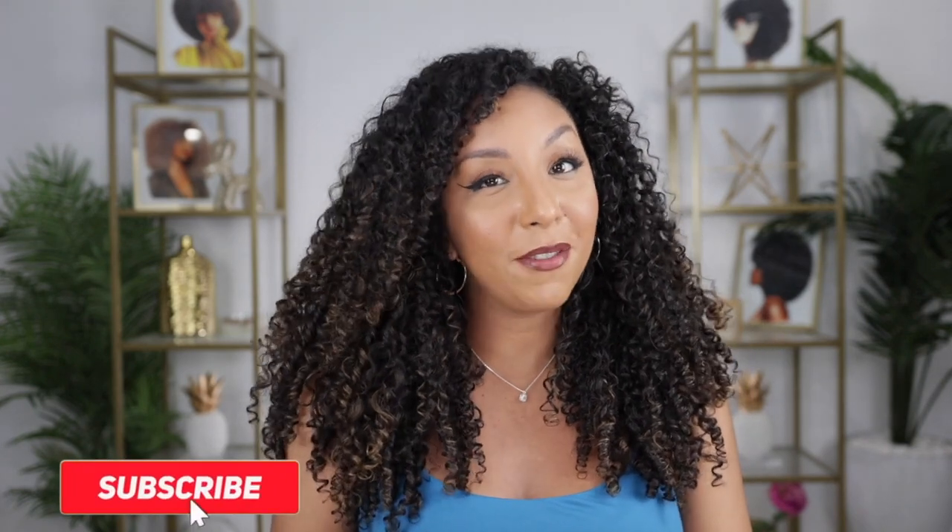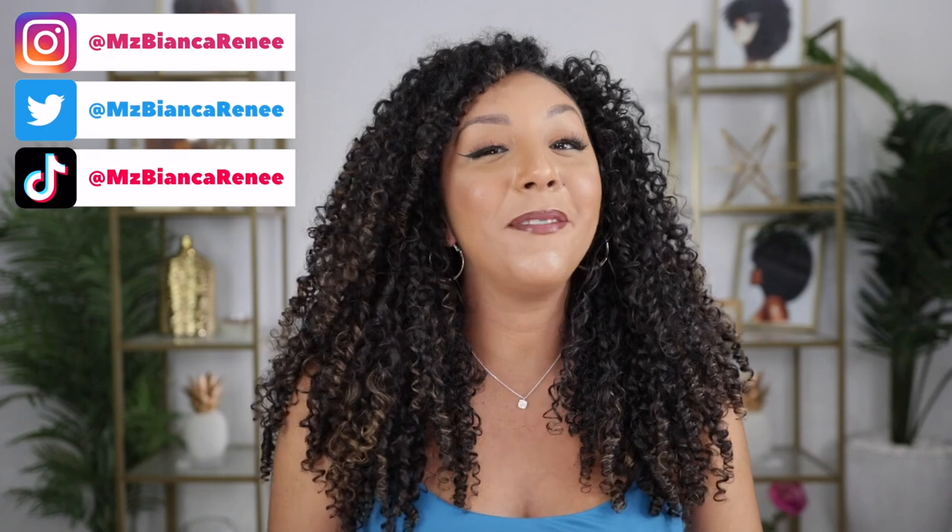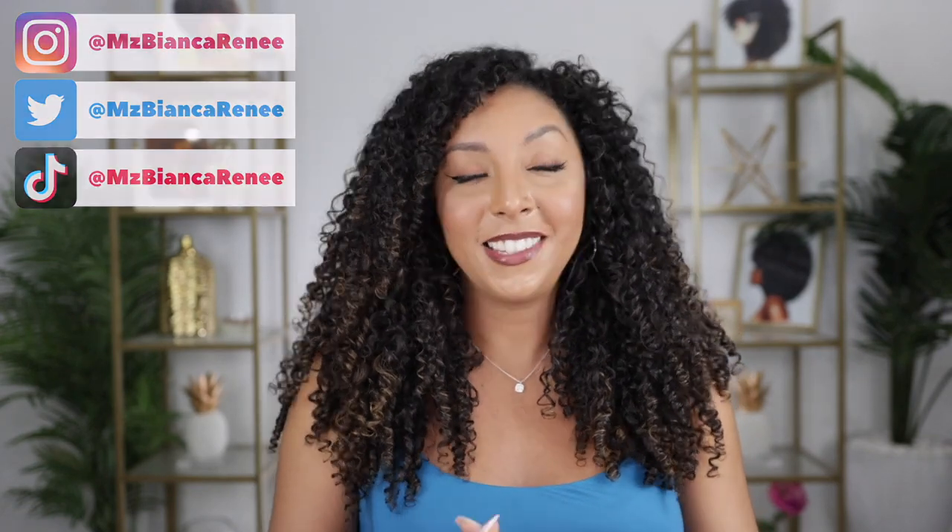If you enjoyed this video, make sure to give me a thumbs up and subscribe — I post new videos every Sunday. You can also follow me on Instagram, TikTok, and Twitter at Ms. Bianca Renee. I'll see you guys next time, thanks for watching Bianca Renee Today.